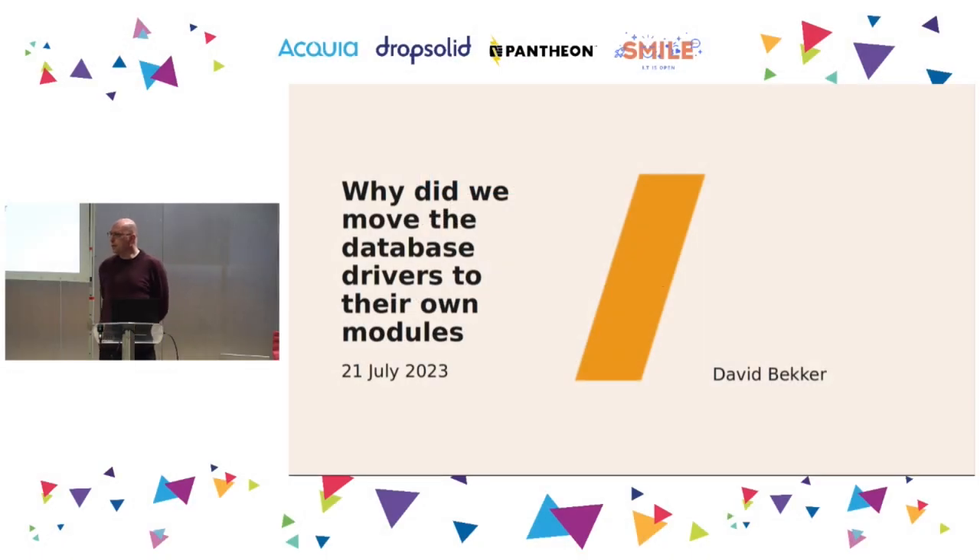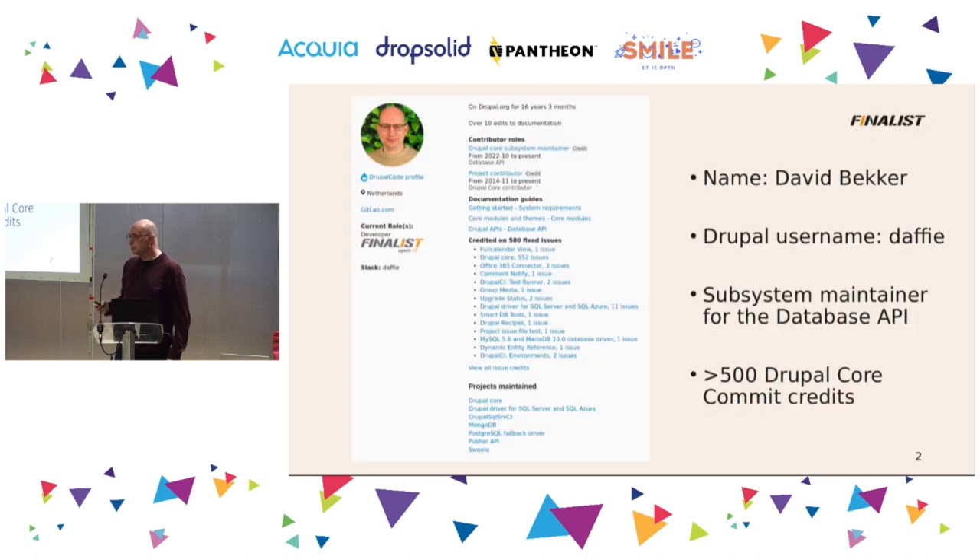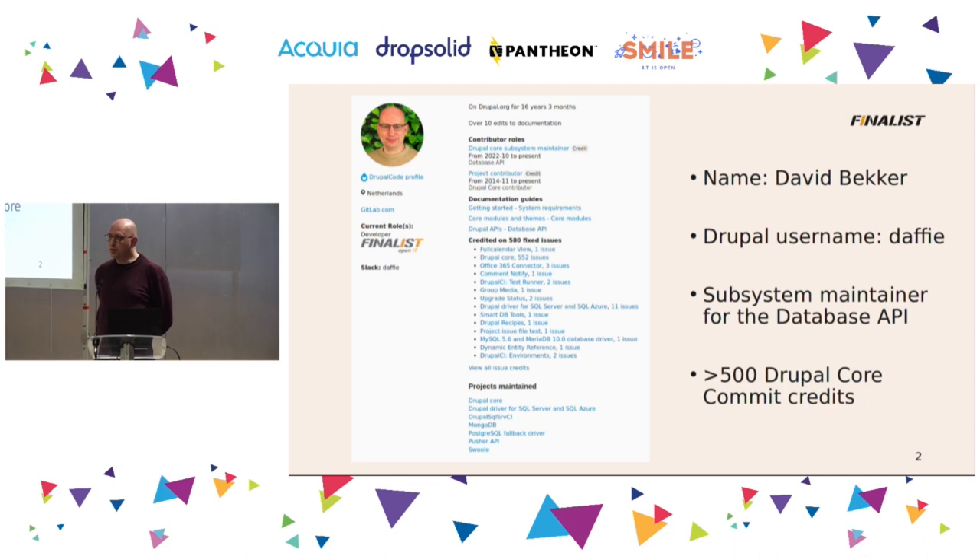Hi everybody, my name is David Becker, and I'm presenting this session about why the database drivers have been moved to their own modules. I work for Finalists, and we are a Drupal agency based in the Netherlands. For Drupal core, I'm the subsystem maintainer for the database API, and I have over 500 core commit credits.